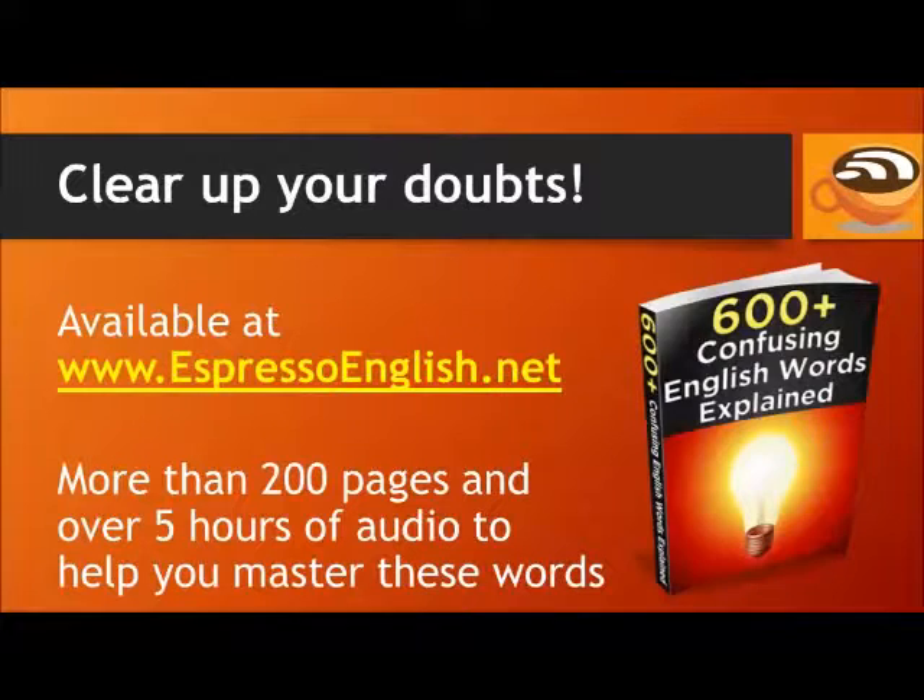If you'd like to clear up your doubts about confusing English words, check out my e-book, 600 Plus Confusing English Words Explained. It has more than 200 pages and over five hours of audio to help you master these words.